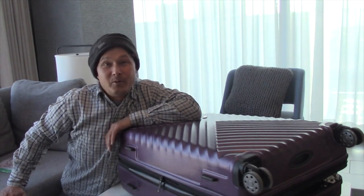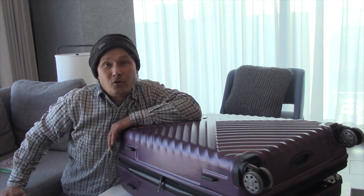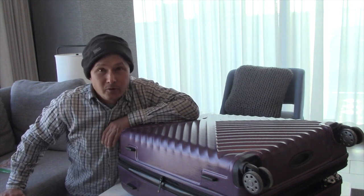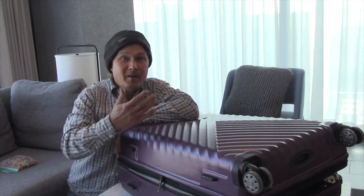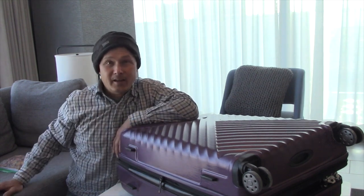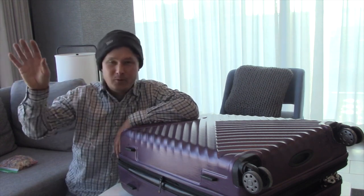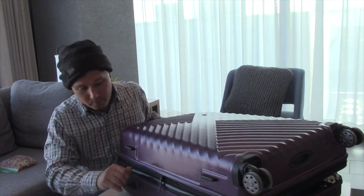This is John Kohler with okraw.com. Today we have another exciting episode where I'm going to show you guys how I travel and eat healthy on the road without visiting any grocery stores, health food stores, or eating at restaurants. I'll pre-make my food and bring it in my suitcase to my destination. I'm in Chicago, and it's a pain to take the subway to get food, so I brought all the food I'll need for the next four days.